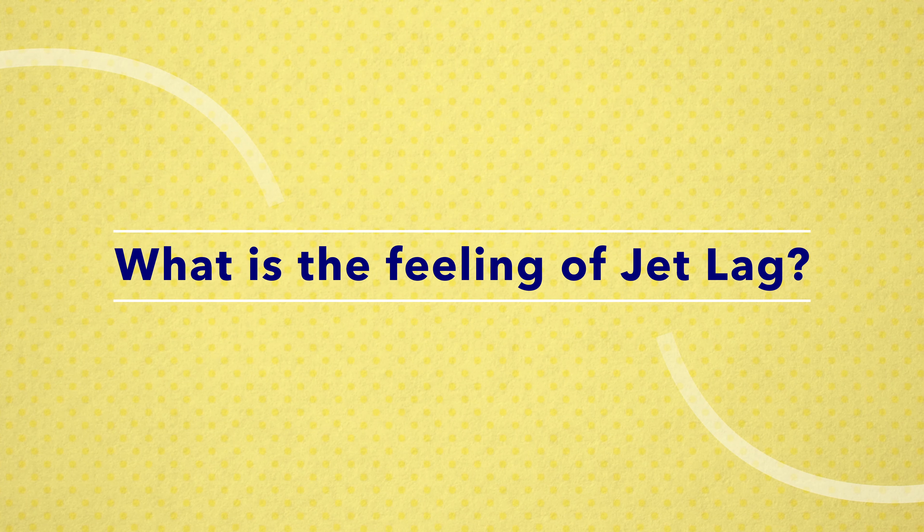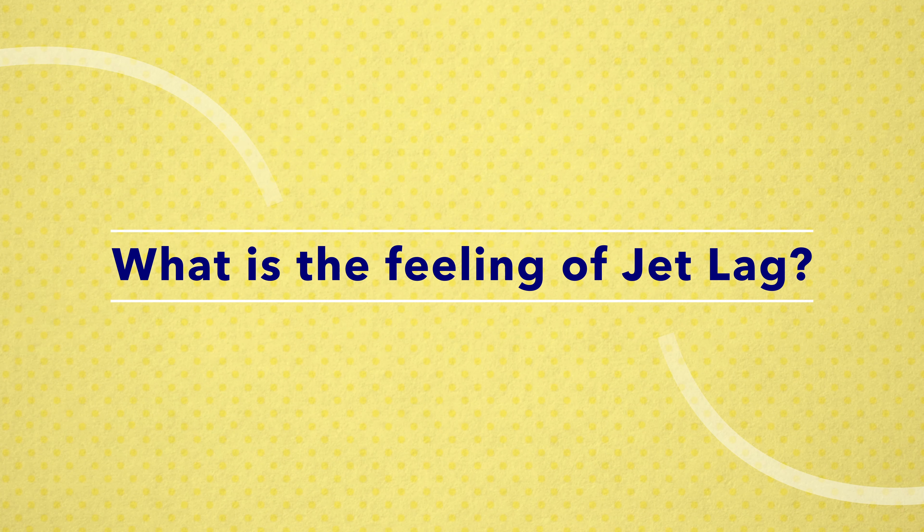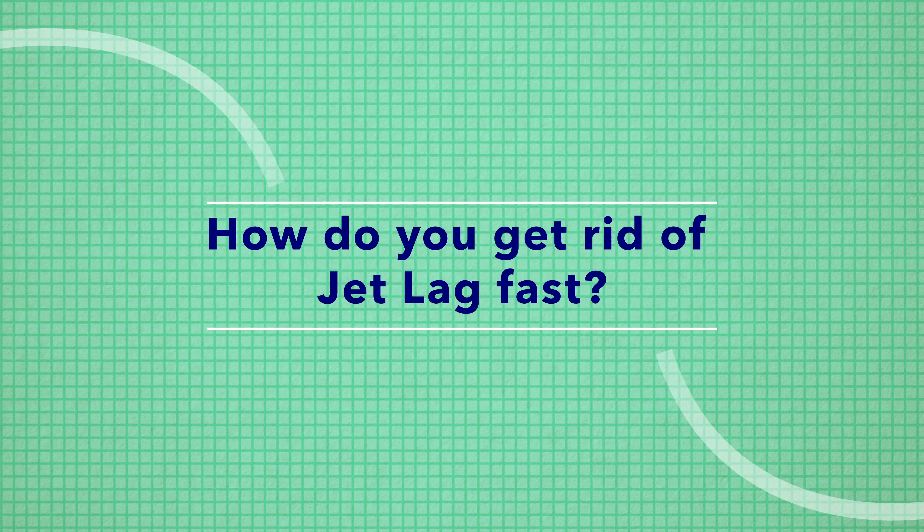Let's wrap up with some of the most common questions we get at Sleepopolis about jet lag. Number one: what is the feeling of jet lag? In my opinion, it kind of feels like grogginess on hyperdrive. When I've experienced jet lag, my body felt super heavy, my mind was foggy, and my stomach didn't know what was going on. Though I could move around, sightsee, and do things, I definitely felt pretty dazed and confused.